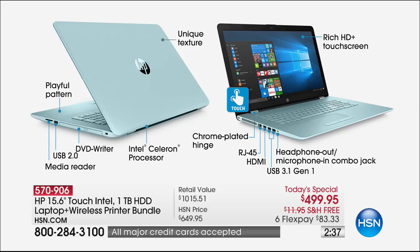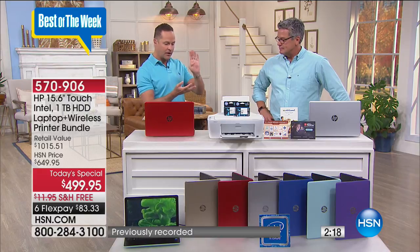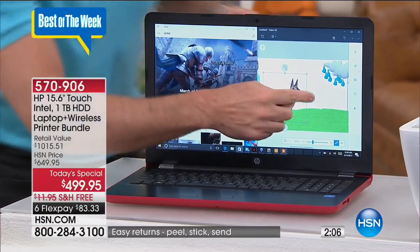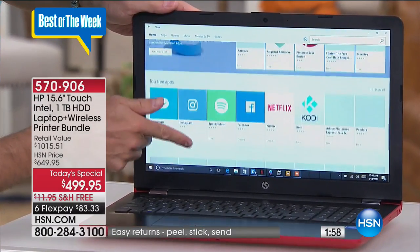Intel Inside — Intel Celeron processor. The chrome-plated hinging is something that's new and really beautiful. Rich, beautiful high-definition plus touchscreen. The first thing I look at in a computer nowadays — obviously I want to know the processor, the RAM, the memory — but the very first thing I do when I see a computer is touch the screen to see whether or not it's a touchscreen. That makes a daily difference — a huge bonus.